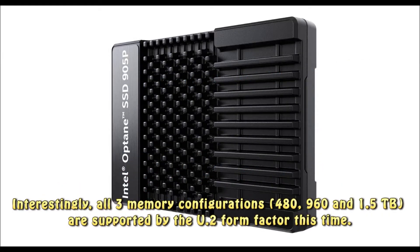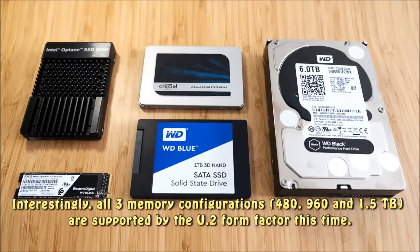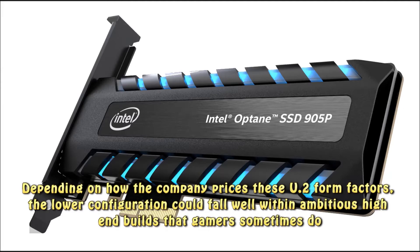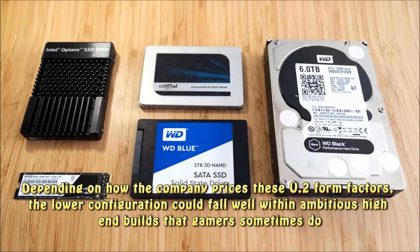Interestingly, all three memory configurations — 480GB, 960GB, and 1.5TB — are supported by the U.2 form factor this time. Depending on how the company prices these U.2 form factors, the lower configuration could fall well within ambitious high-end builds that gamers sometimes do.